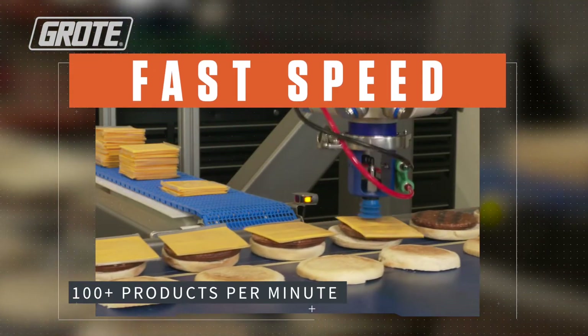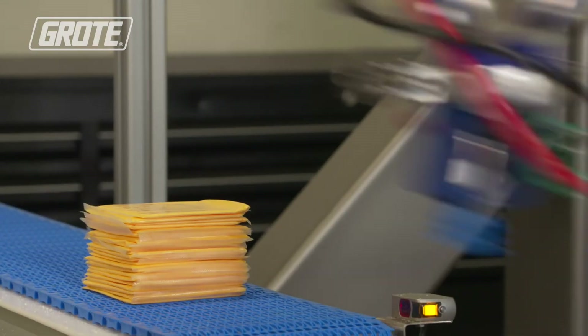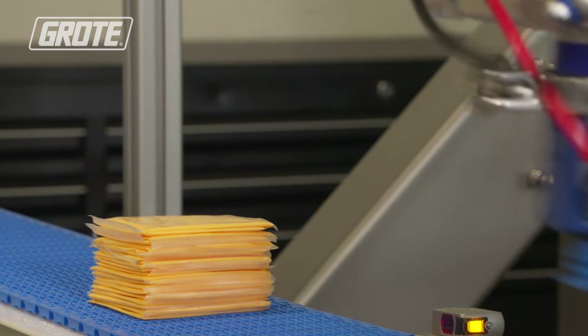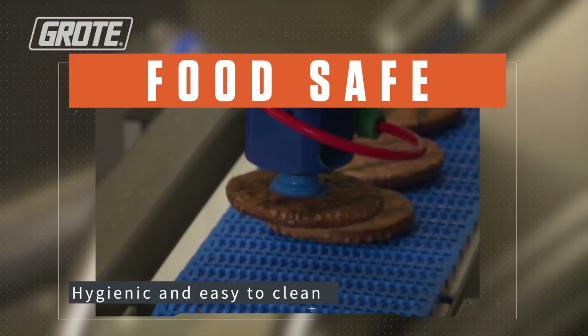We've engineered the robot here to be able to go up to 100 picks per minute, and we could also put a number of robots together to get up to even higher speeds.